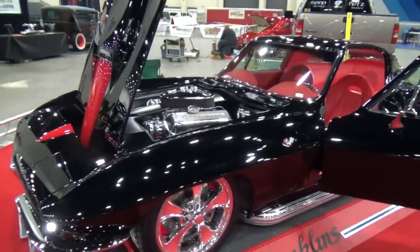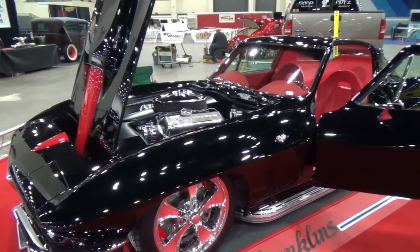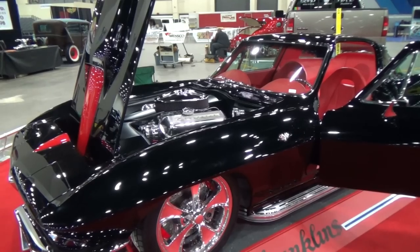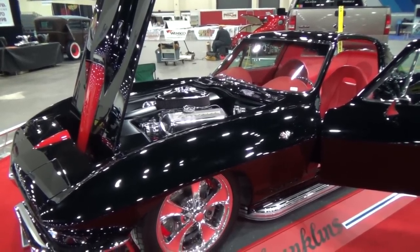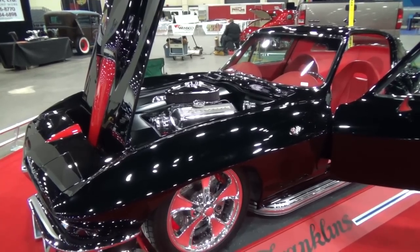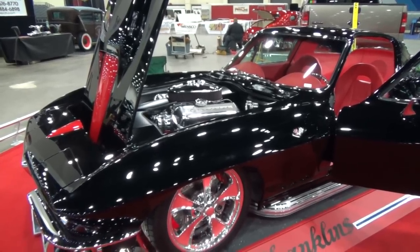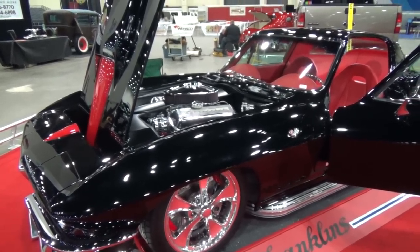Well, we got a '67 Corvette Stingray that's been heavily modified. It's got a 502 big block with a five-speed Tremec transmission, and what's cool is that it's been lowered on a C5 fully polished independent suspension with coilovers. So it's not on bags — that is right height. The clearance from the side exhaust to the ground is exactly two and a half inches, and the clearance on the drivetrain is about three to four inches down the middle. Initially he wanted to drive it, then he said let's make a shot at the Riddler, so we're here for the Riddler.